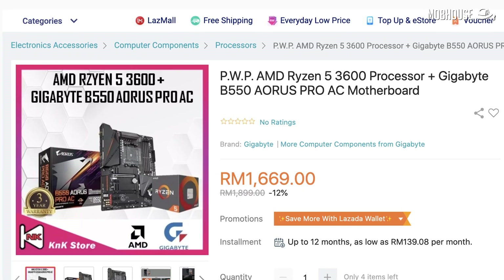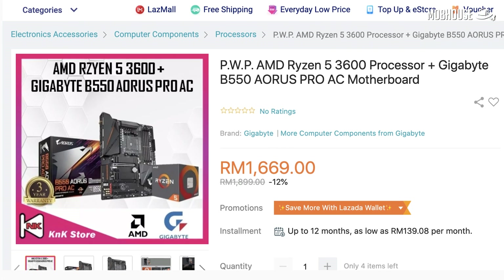We found a bundle online for the Ryzen 5 3600 and the Aorus B550 Pro together priced at RM1,669, which will save you a couple hundred bucks and bring the total down to RM6,344. You might want to pay a little bit more if you're superstitious about the number.